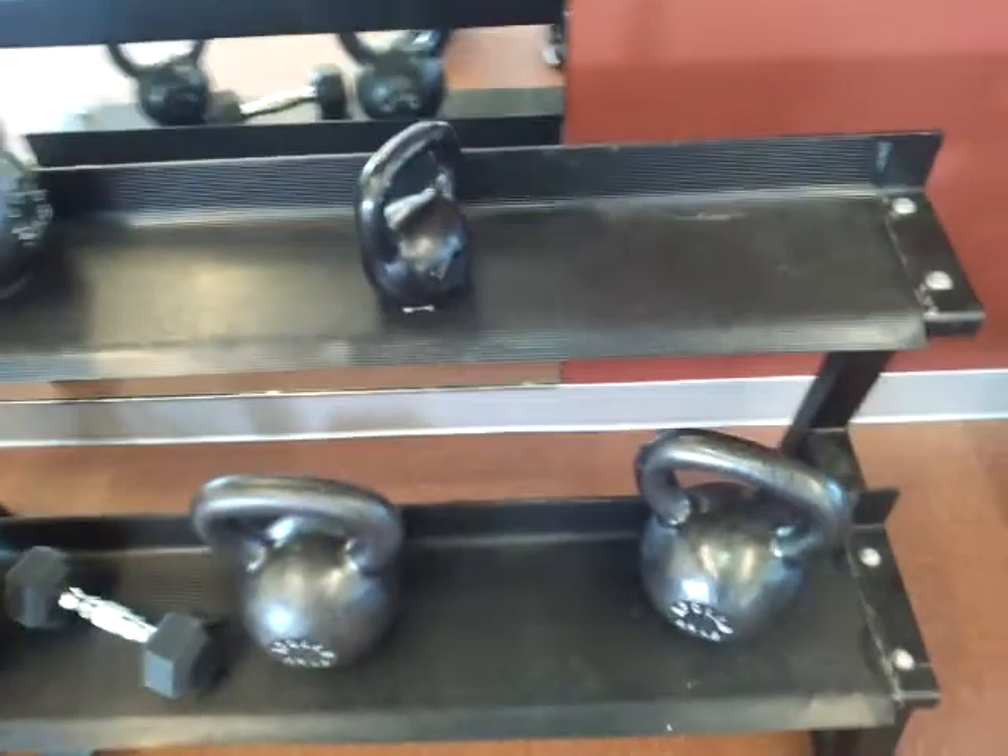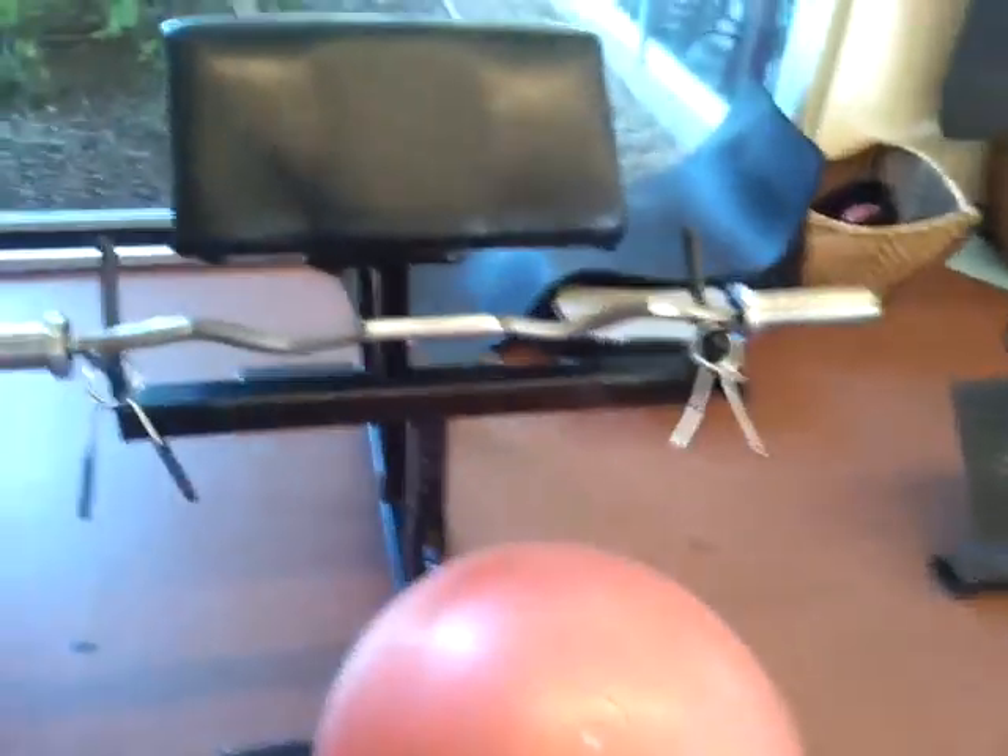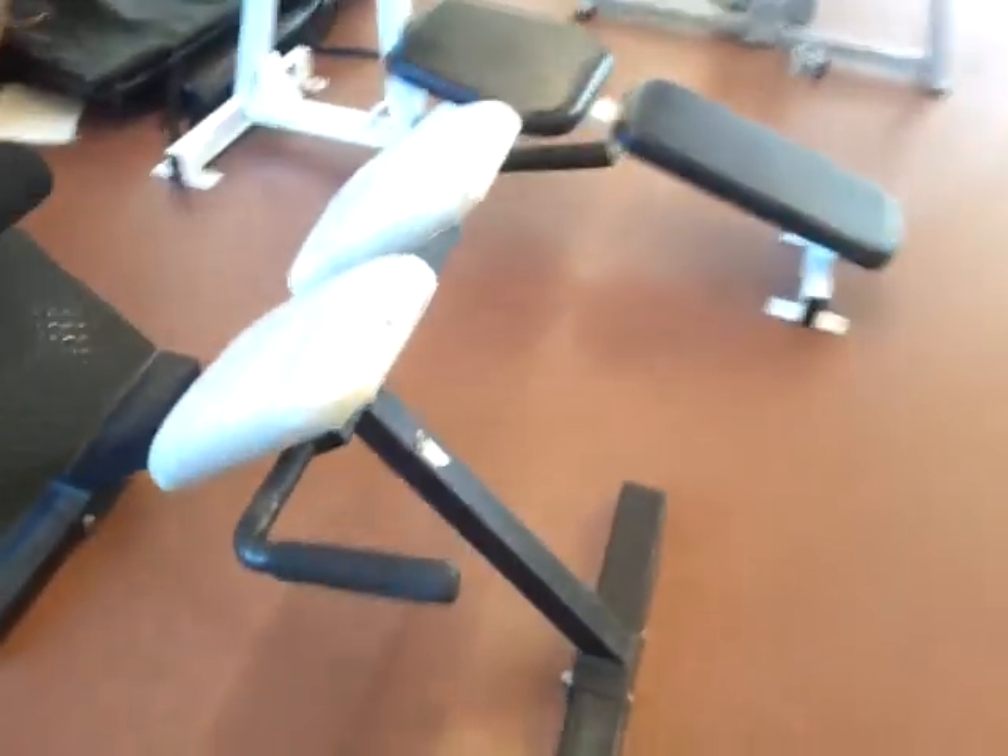Here's some... what are these called again? Kettleballs — yeah, whatever. Some benches. Here's the preacher curl, and this other machine.